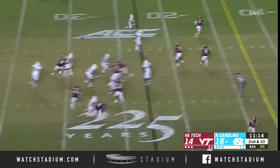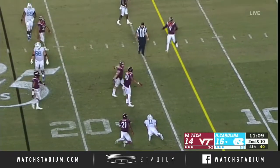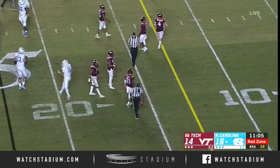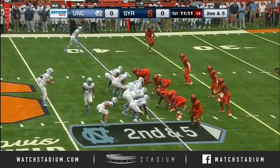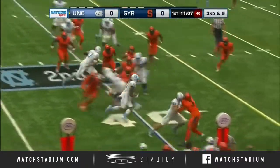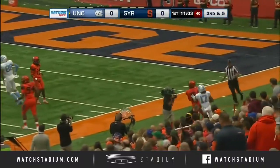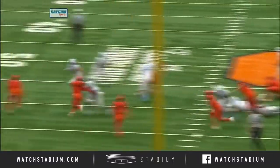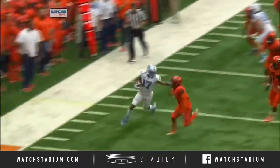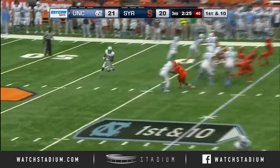A little trickeration — Ratliff-Williams tosses it back to Elliott, and the pass brought in just short of the 15. A season high in a losing effort last Saturday against Virginia Tech, 22-19.